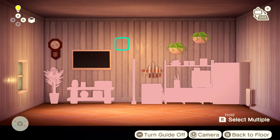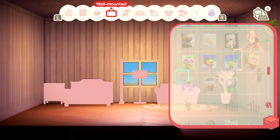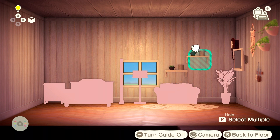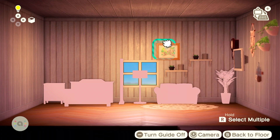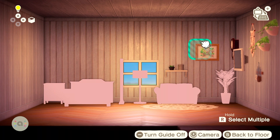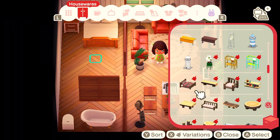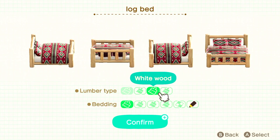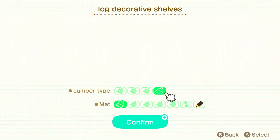I also put some shelves and art on the wall in my living room. In my bedroom I tried to find ones that would be the most similar to what I would use in real life for my apartment. I thought about using the log bed in the bedroom but really that antique bed looks the closest to what we have in real life.